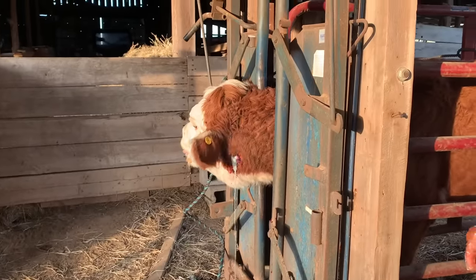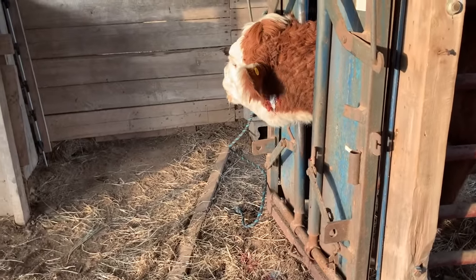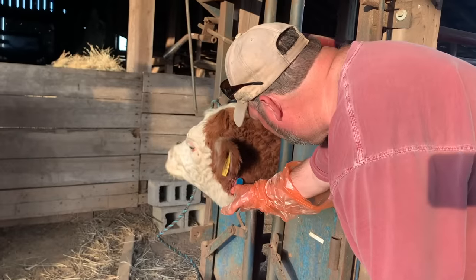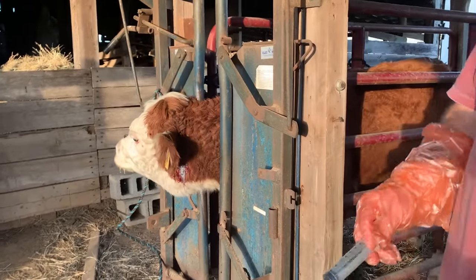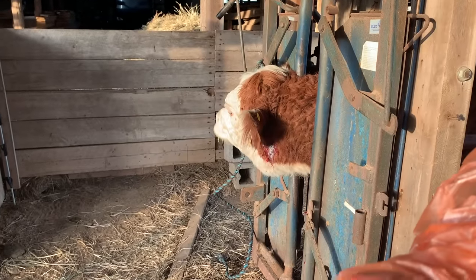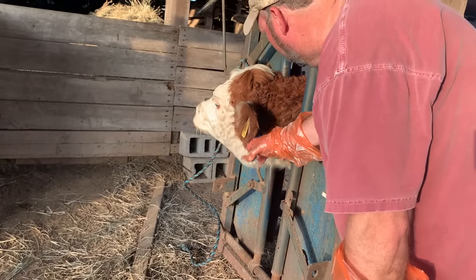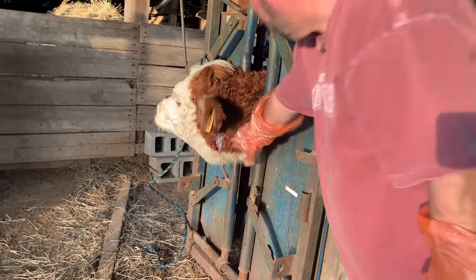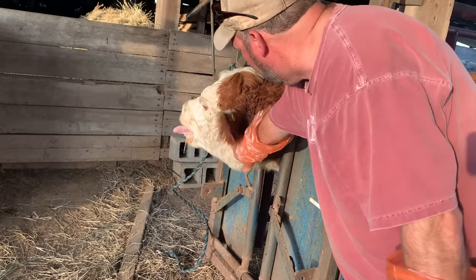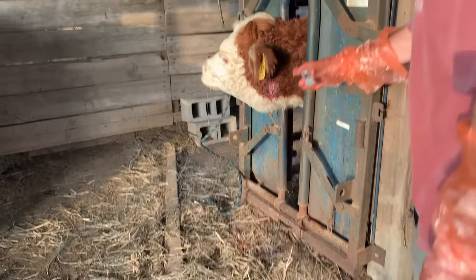I would suggest wearing gloves. This stuff smells horrible, and it's full of bacteria. If you've got any open cuts on your hands, you sure don't want that in them. We just keep doing this several times, hoping that this is going to fix her up. Once we get it all washed out as good as we feel about it, then we gave her a shot of Resflor Gold.